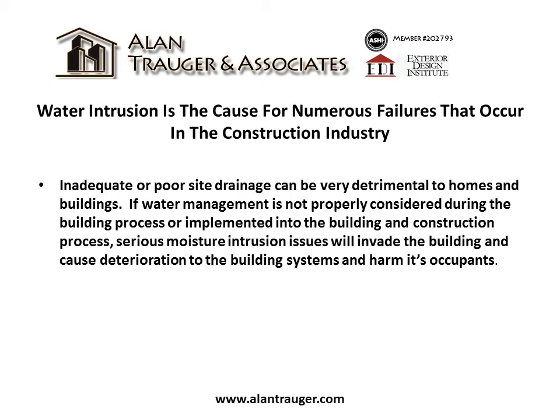If water management is not properly considered during the building process or implemented into the building and construction process, serious moisture intrusion issues will invade the building and cause deterioration to the building system and harm its occupants.